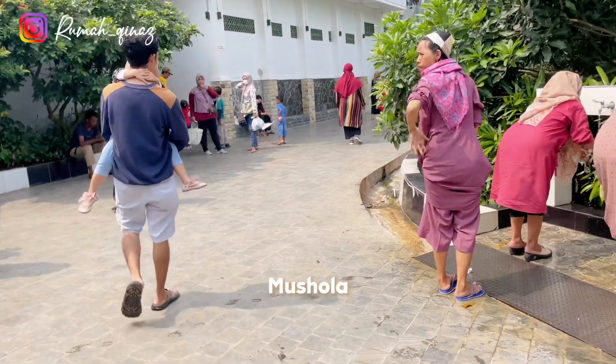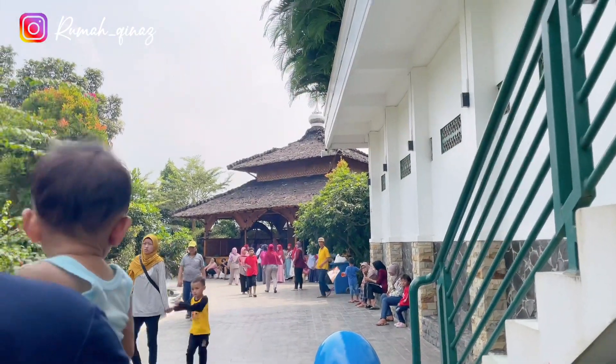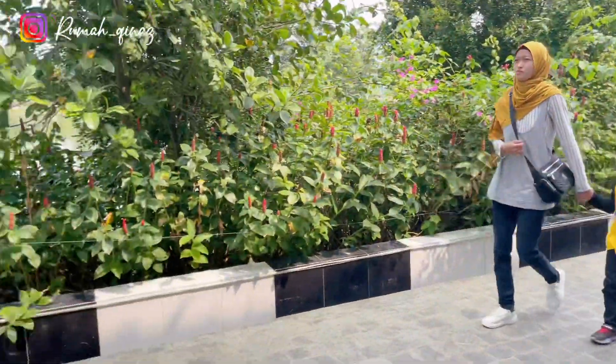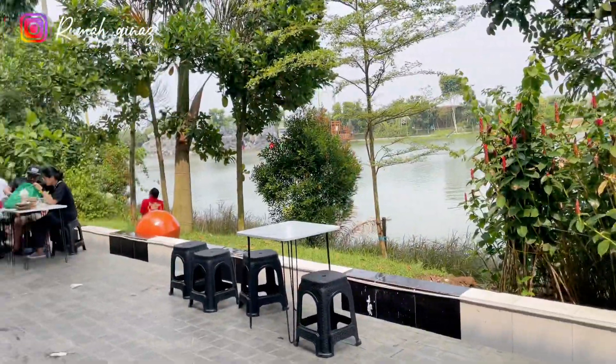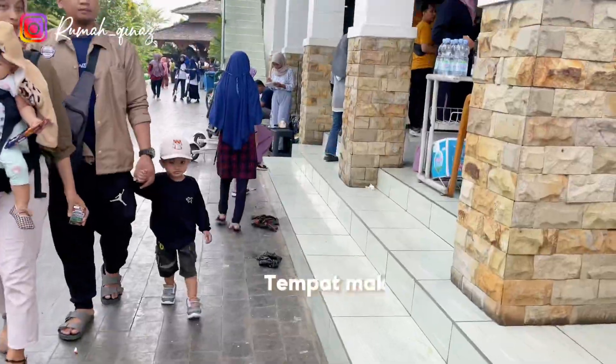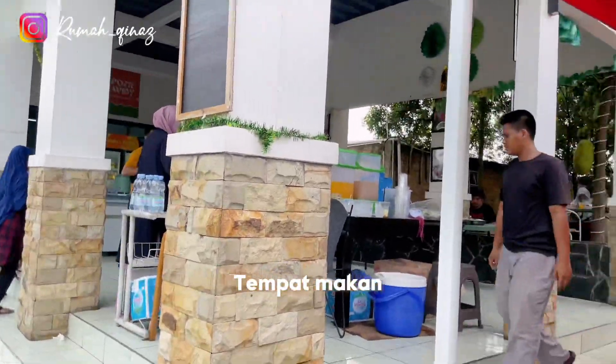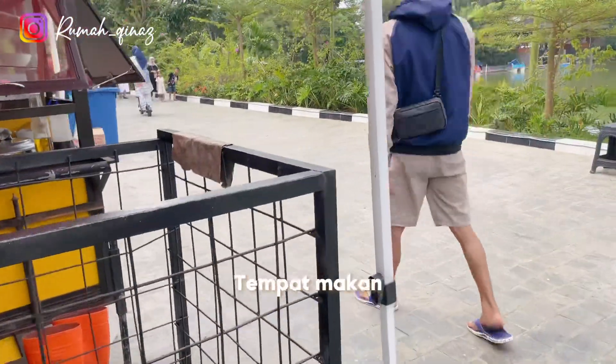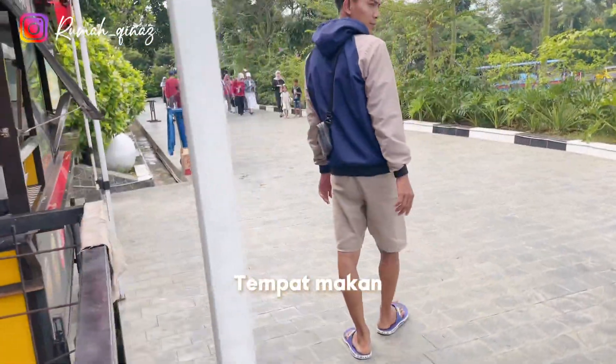Menuju pintu keluar terdapat mushola dan juga tempat makan. Terdapat berbagai macam makanan di sini — kalian bisa pilih mau makan di area bawah ataupun di area lantai atas.